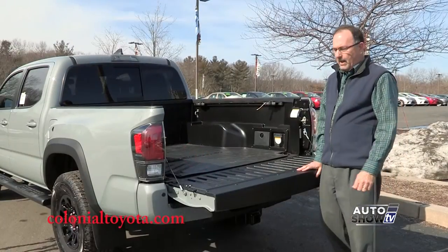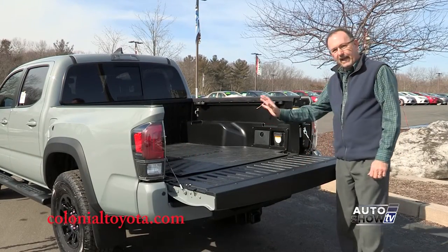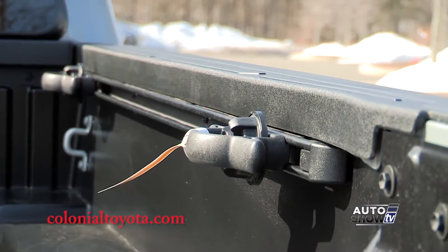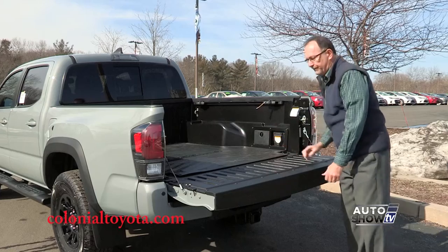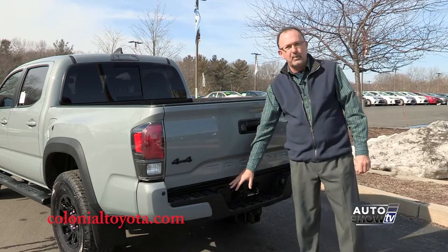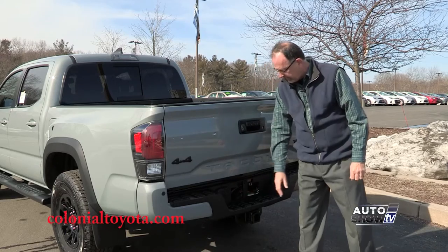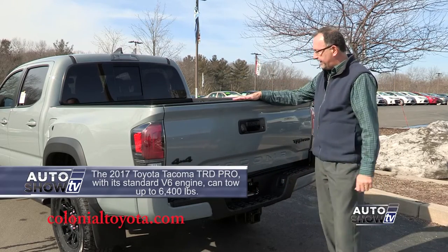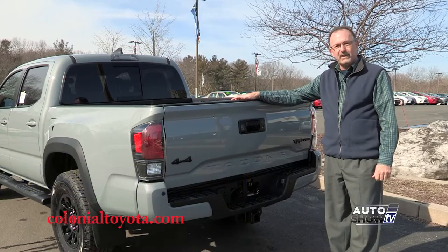The TRD Pro comes with a 5-foot cargo bed and bed liner. You've got the adjustable deck rail system, even a 120-volt outlet, which is very nice. And then you've got your class 4 trailer hitch, 4-pin and 7-pin electrical connections. It also comes with sway control and a lockable and removable tailgate.